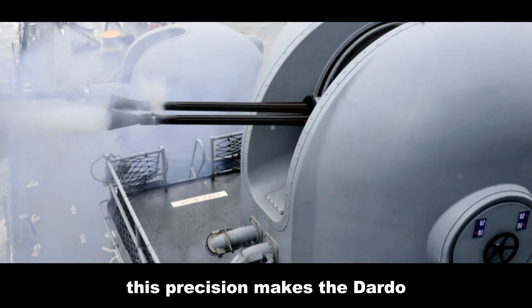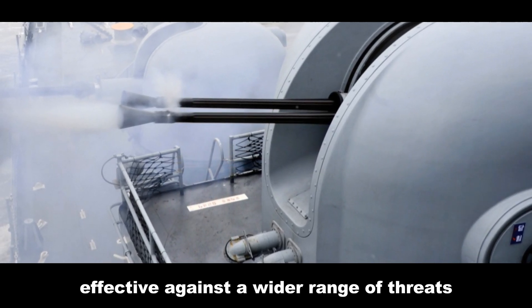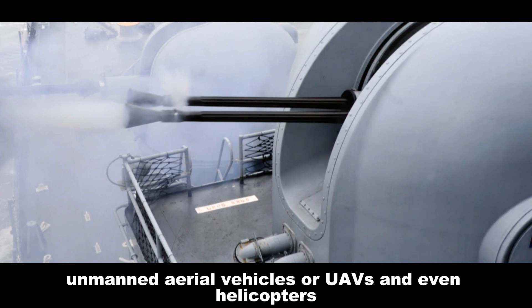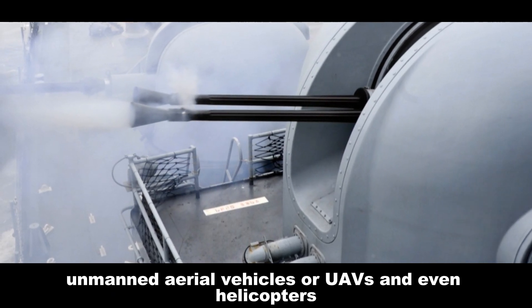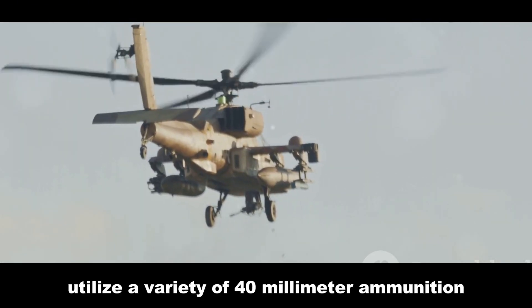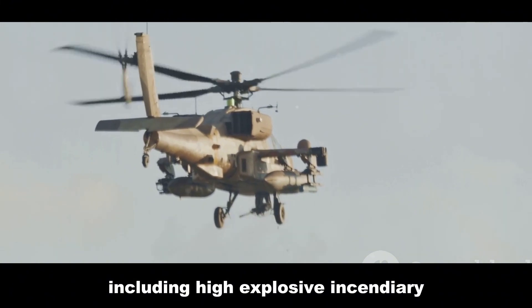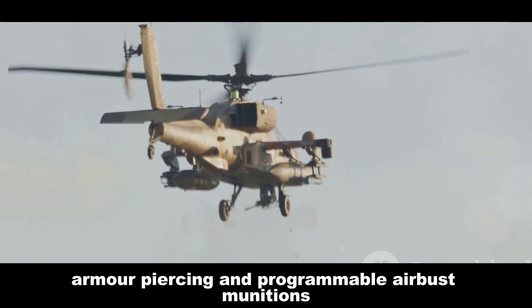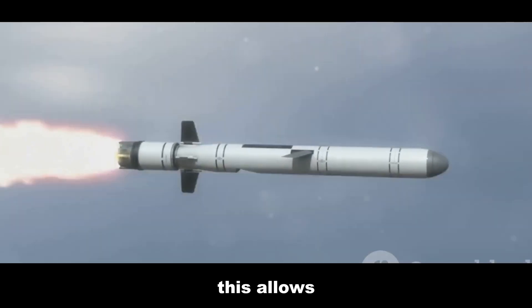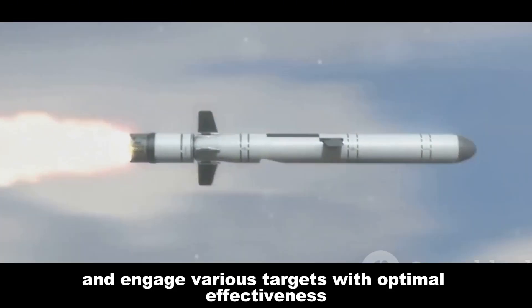This precision makes the Dardo effective against a wider range of threats, including small boats, unmanned aerial vehicles or UAVs, and even helicopters. The Dardo can utilize a variety of 40 millimeter ammunition, including high explosive incendiary, armor piercing, and programmable airburst munitions. This allows the system to adapt to different tactical situations and engage various targets with optimal effectiveness.